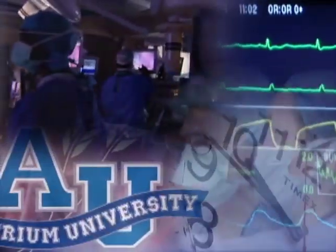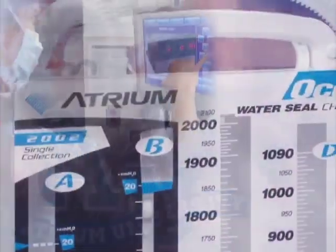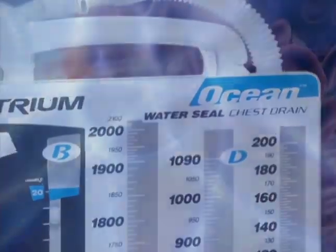Atrium, taking health care to new levels with innovation in medical device technology. Our unmatched quality, constant innovation and commitment to education and support have made us the number one manufacturer of chest drain products worldwide.